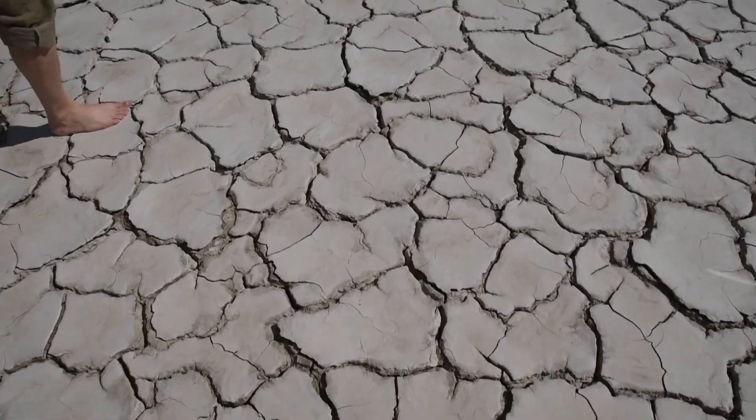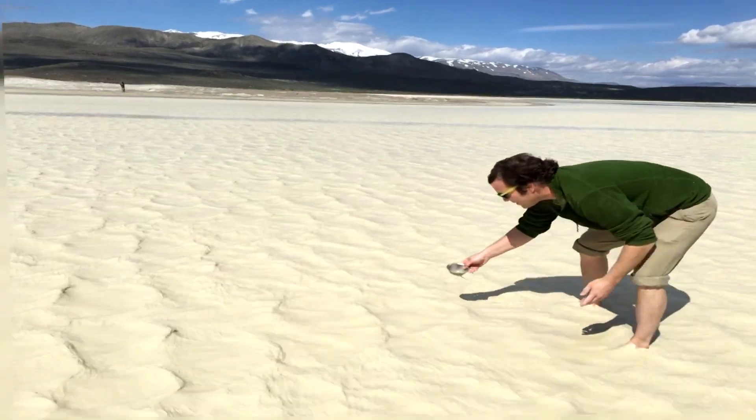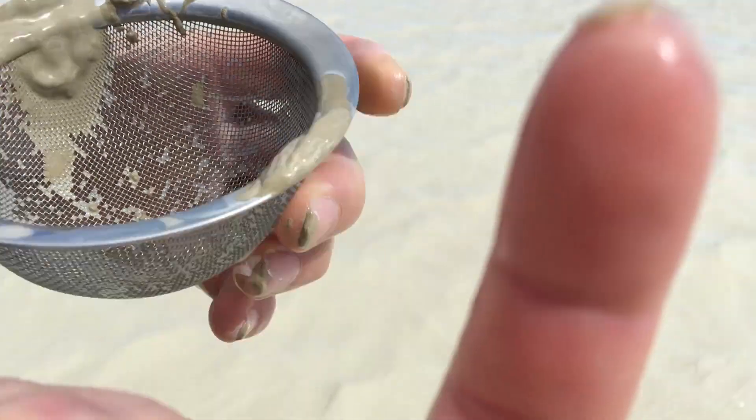This year, the playa has been a unique experience, being the most water many have seen in a few decades. One aquatic species, the fairy shrimp, were not hard to spot this spring, and came in all shapes and sizes.